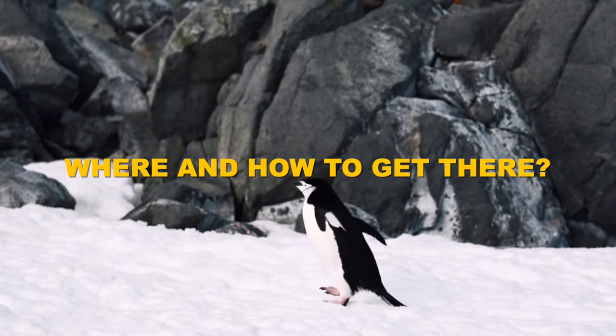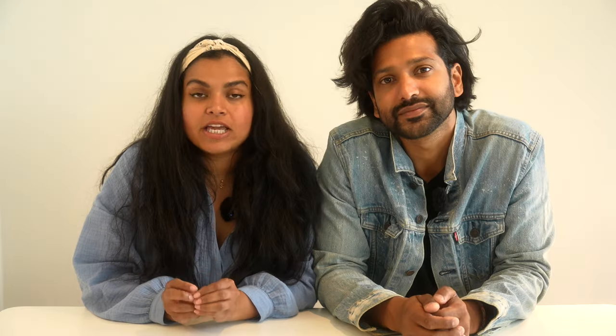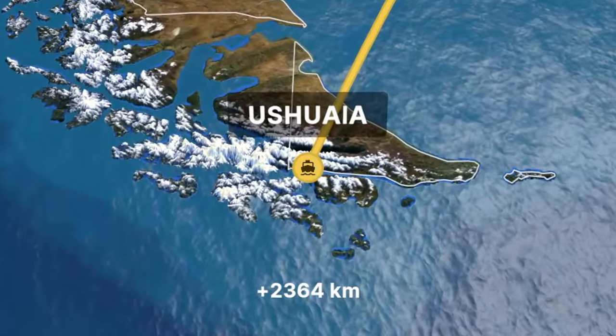Where is Antarctica? Please do not confuse this with the Arctic, which is in the north. Antarctica is in the southern tip. To get here you will need to travel to Argentina, and from Buenos Aires the capital you can take a charter flight to the southernmost town in the world called Ushuaia.